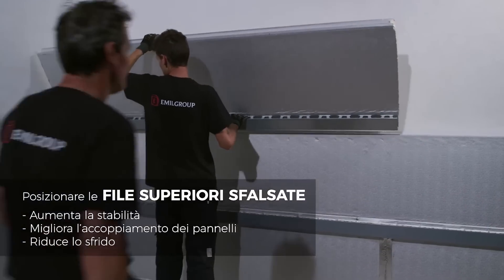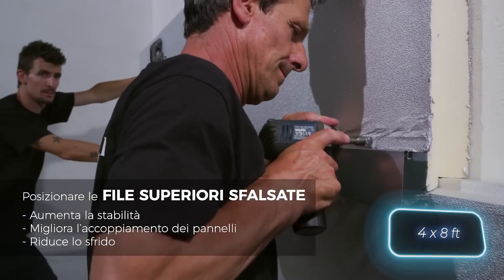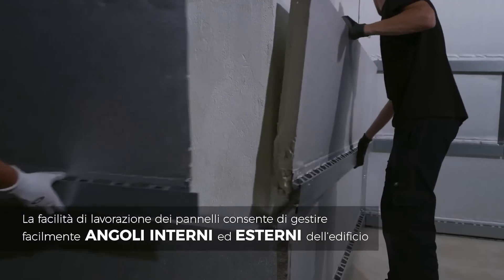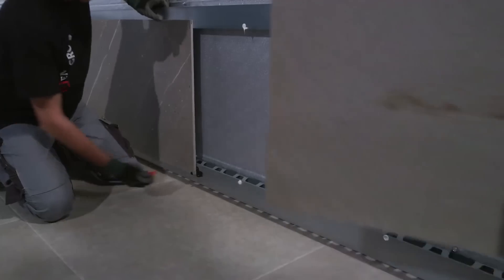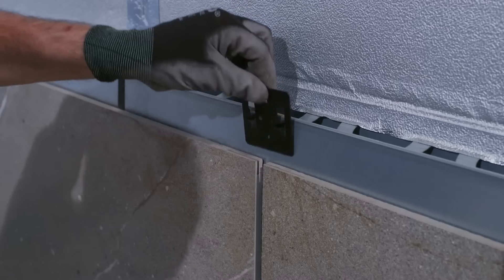The dimensions are equally impressive. Picture porcelain stoneware slabs measuring 1.2 by 2.4 metres. Using these slabs for finishing can elevate the building's value, both in terms of architecture and finances. Of course, the company offers a complete package, handling everything from design to installation.